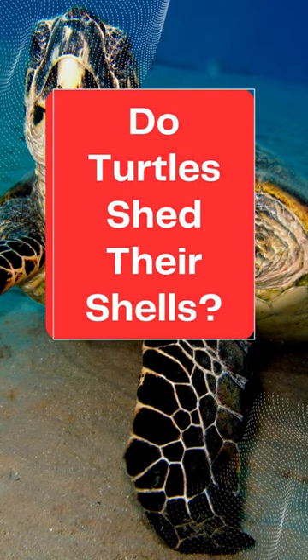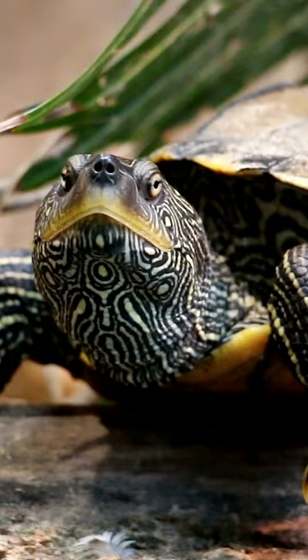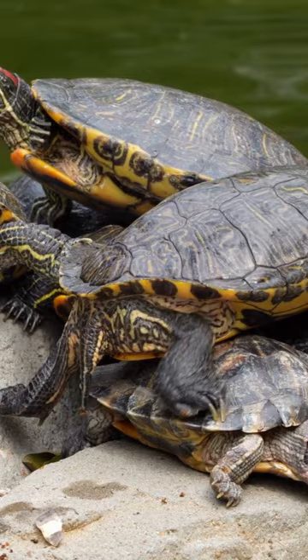Do turtles shed their shells? Turtles are incredibly well adapted to their environment. Many species have hard shells that protect them from predators and offer camouflage. Some people wonder whether turtles shed their shells. The truth is that turtles do shed their shells — it is a natural process that happens as the turtle grows.